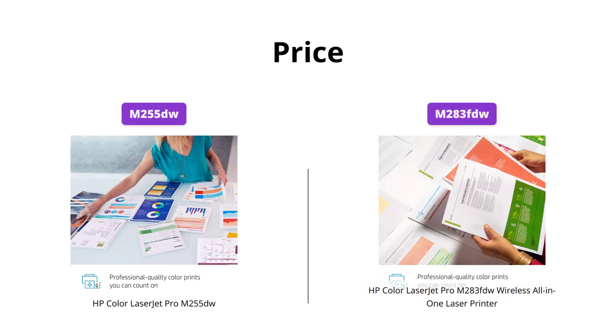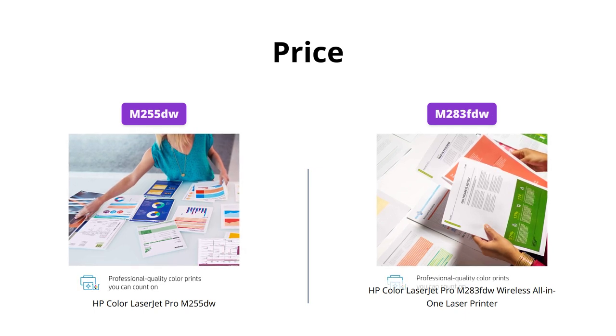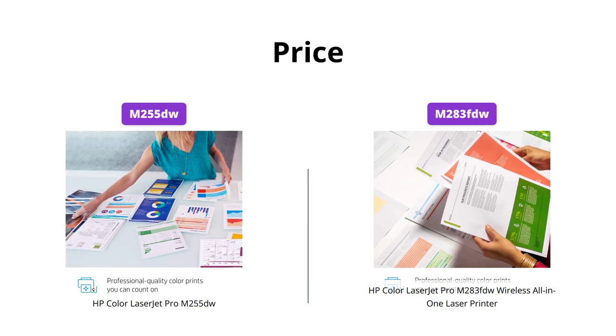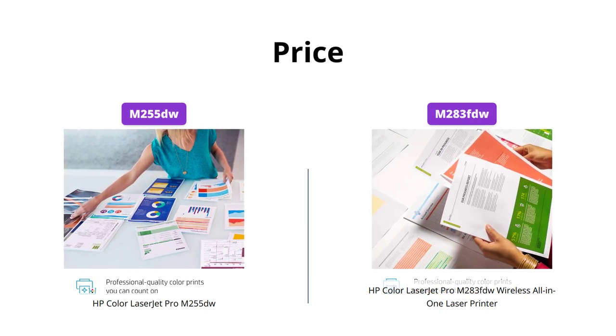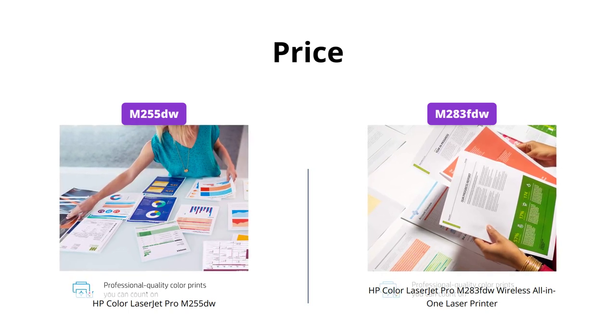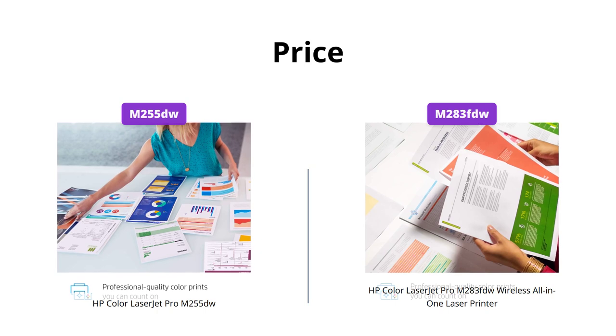The HP M283FDW is priced higher than the HP M255DW. While both printers offer similar features, the M283FDW is worth the extra cost with its automatic document feeder, as it makes printing, scanning, and copying faster and more efficient.